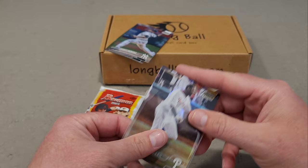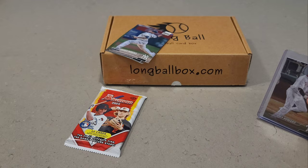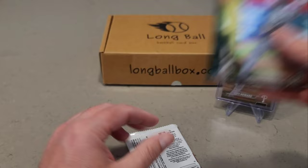Can't complain there. I'll put him in a 55 loader since it's a little bit thicker. Then we also have Frankie Montas, Dontrelle Willis, and Brian Reynolds. Okay, our last pack is 2023 Bowman Hobby.